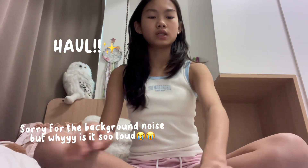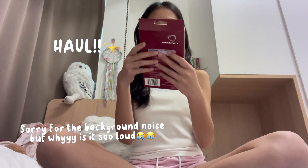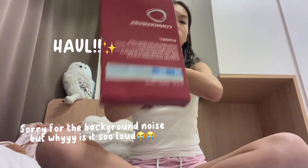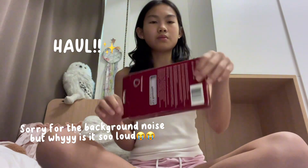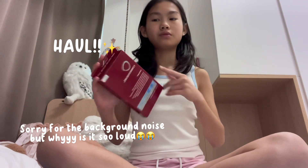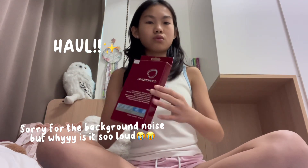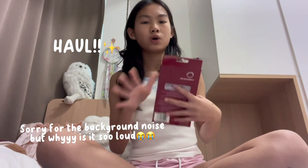The second thing I got was this — it's a jewelry polish cloth. I think it can make jewelry shine more. My mom actually bought this, but I need it too because my jewelry hasn't been shining much lately. I hope this cloth can help polish it.